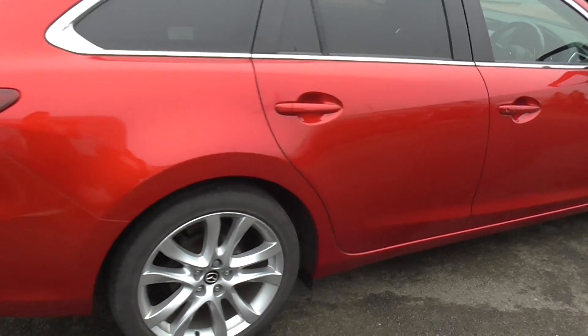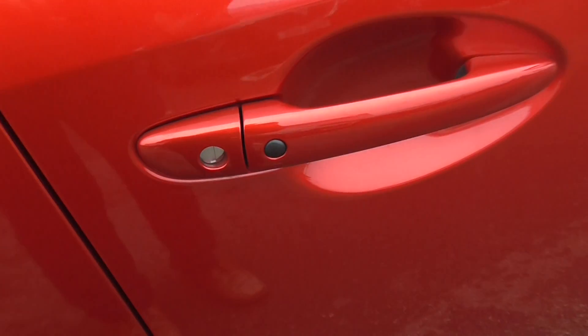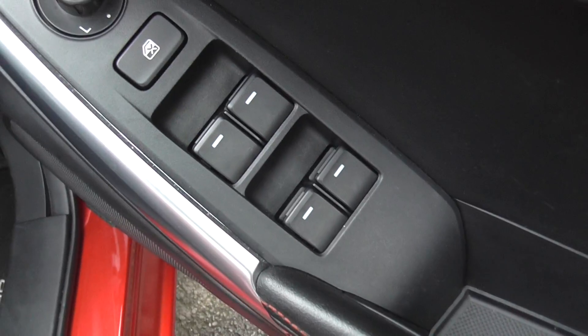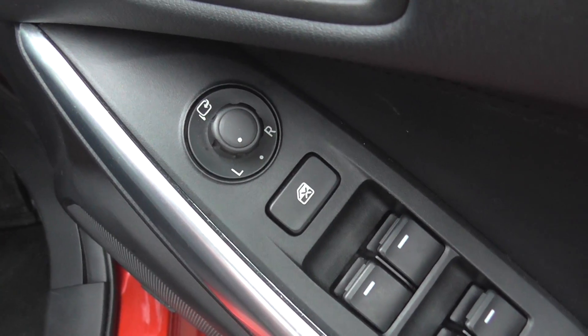Coming around the side of the vehicle you can see the car is in really good condition. The key exterior feature of this car is the smart keyless entry system. The car is also fitted with full electric windows and power folding wing mirrors.